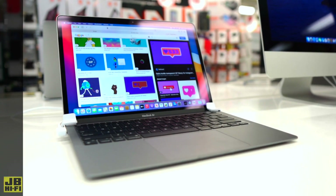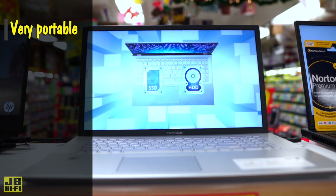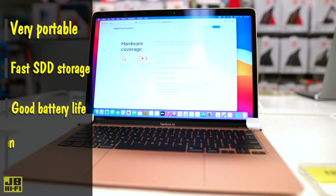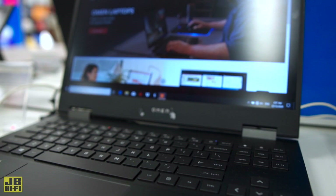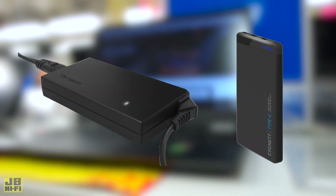Laptops are the most common study computers due to their portability, giving you the option to take it to school or study on the couch. Most laptops have lightning-fast storage, around a day of battery life, and enough screen real estate to type comfortably. Processor-intensive tasks like photo and video editing or gaming on a laptop will drain battery life faster, so portable power options are something you want to consider.